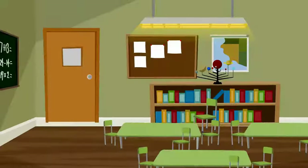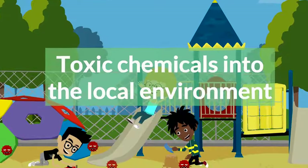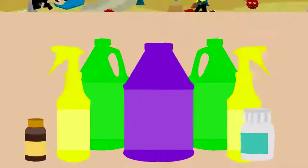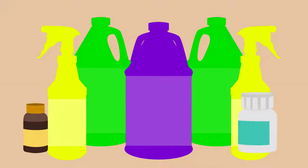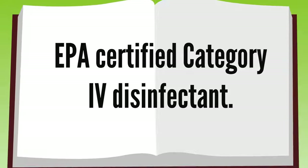The second challenge is disinfecting while avoiding the introduction of toxic chemicals into the local environment, which can be overcome by switching out conventional products with an EPA-certified Category 4 disinfectant.